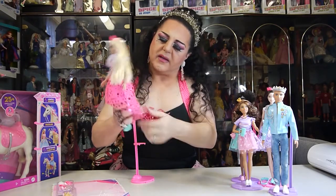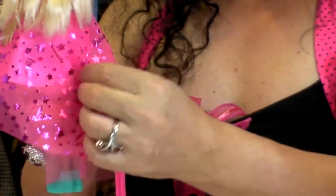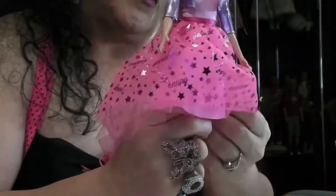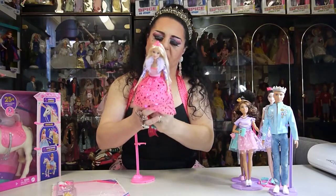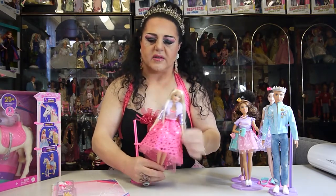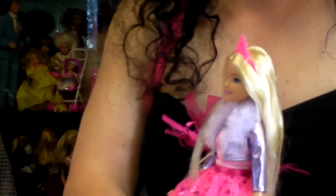They've sewn a seam at the back of her dress so the front is all loose and fluffy but the back is all stuck together. I don't know why they do that — it should be nice and flowy so the dress can be full. If you want to put a petticoat underneath you can't, so you'd have to unpick and resew it, and you might damage it. Let's have a look at her accessories.